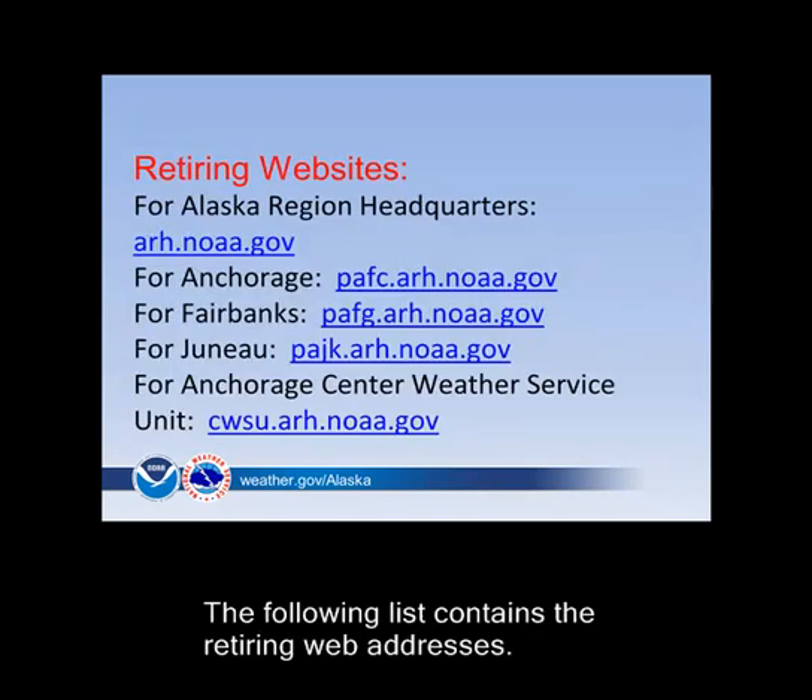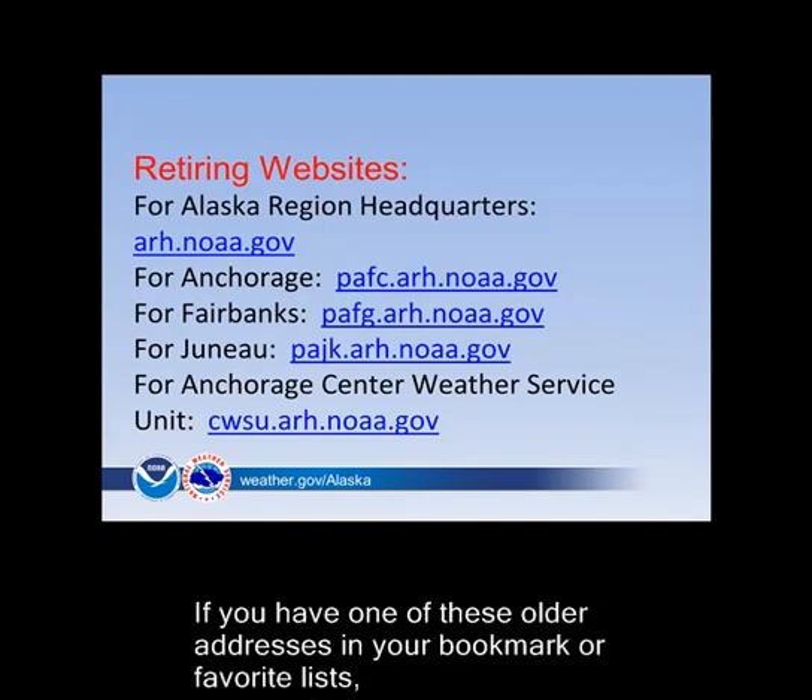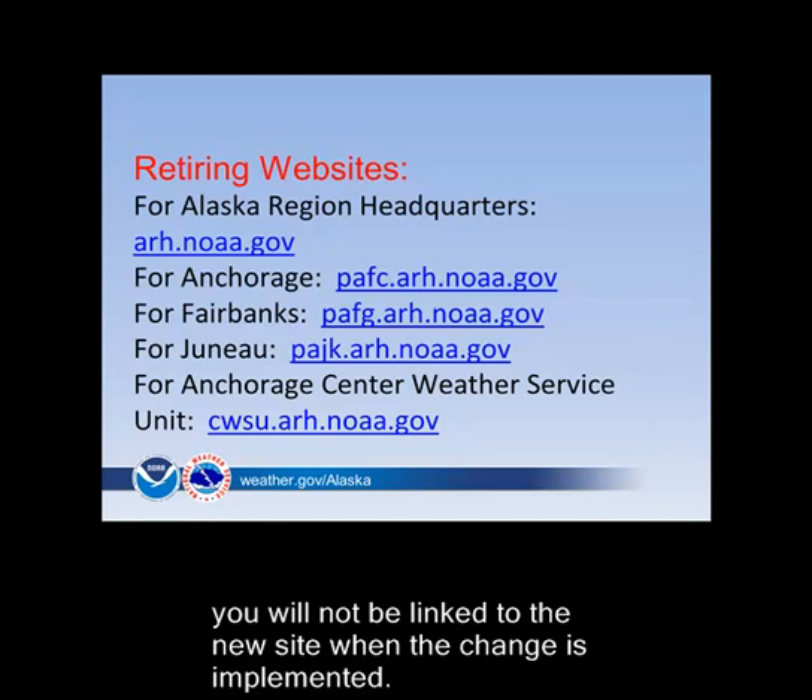The following list contains the retiring web addresses. If you have one of these older addresses in your bookmark or favorite lists, you will not be linked to the new site when the change is implemented.